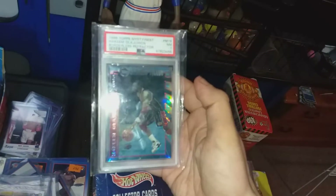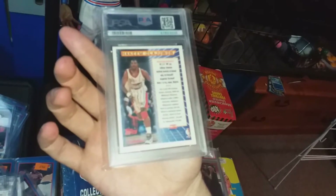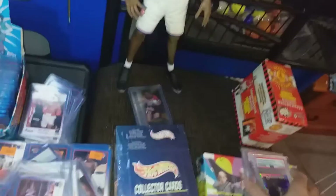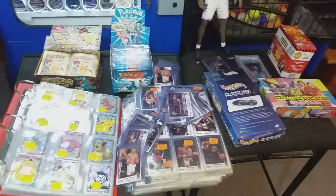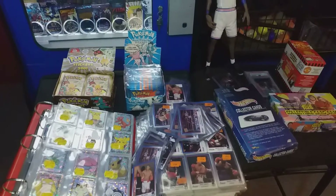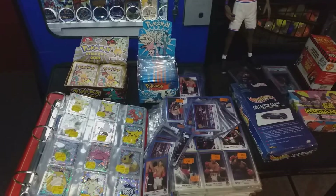I also bought from them a refractor Hakeem, which only came back a PSA 7 — I don't know why because it's in very nice condition. But yeah, this has been my week — well, my day actually, it's been a very busy day buying cards. Cheers to everyone who's subbed and watched the channel — it all helps, and we'll catch you on the next one.